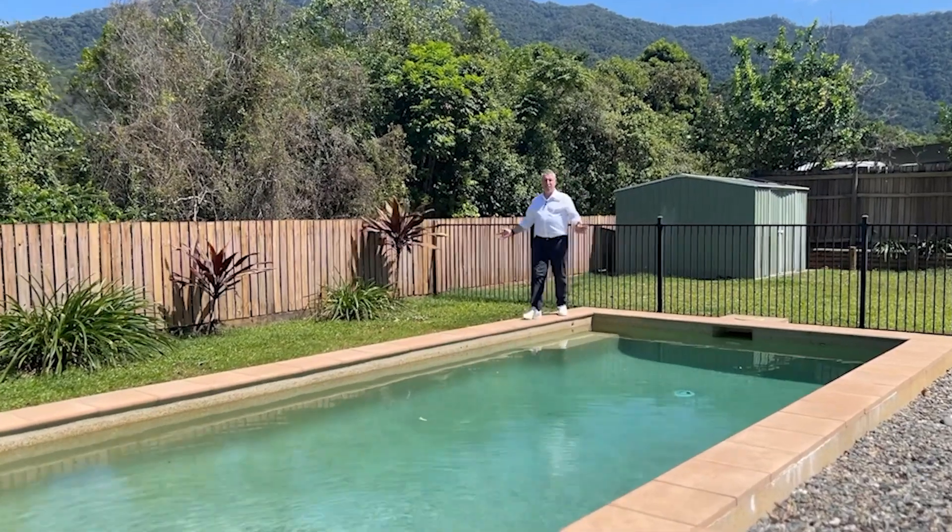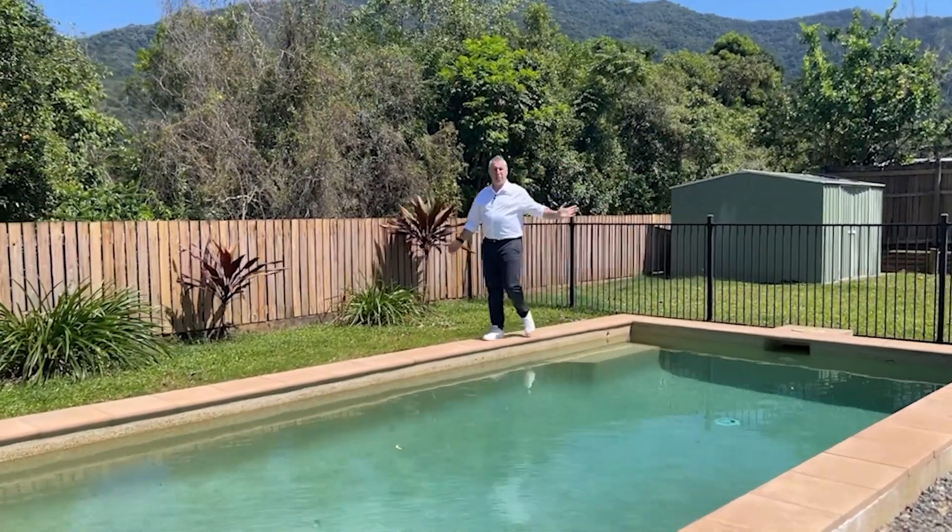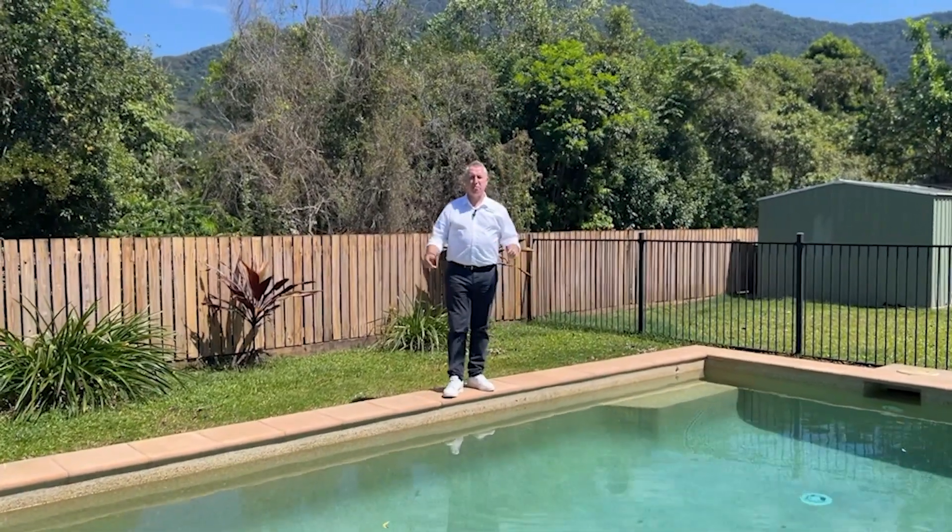With a fantastic in-ground pool and a shed, this property won't last long. Contact the team today at Sheldon Realty.